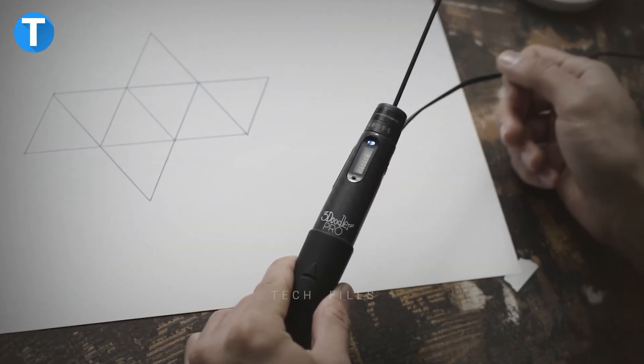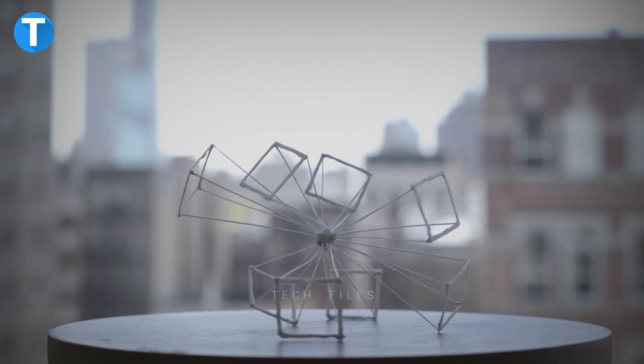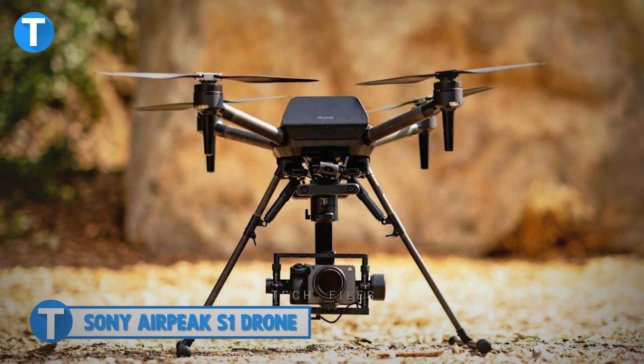There's no time for chit chat. Let's dive right into the video's detail as I show you some ingenious gadgets that you can buy to improve your daily lifestyle and activities. These gadgets will help you bring out your creativity, offer more convenience outdoors, and help you achieve a cleaner appearance. Sony AirPeak S1 drone.